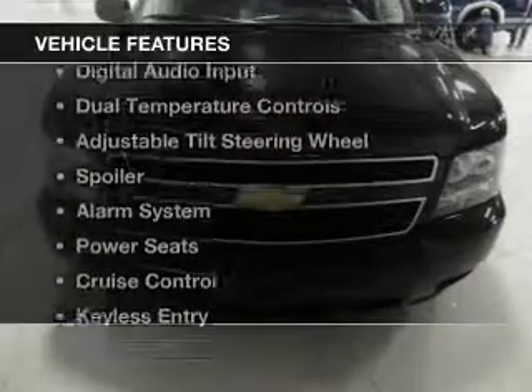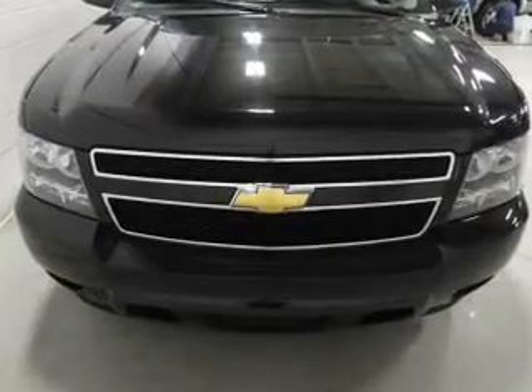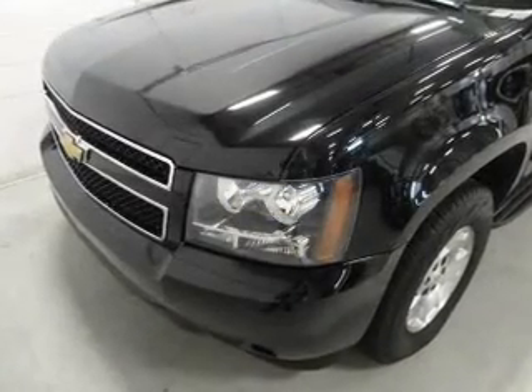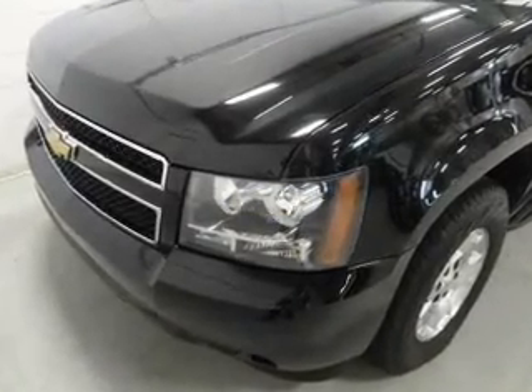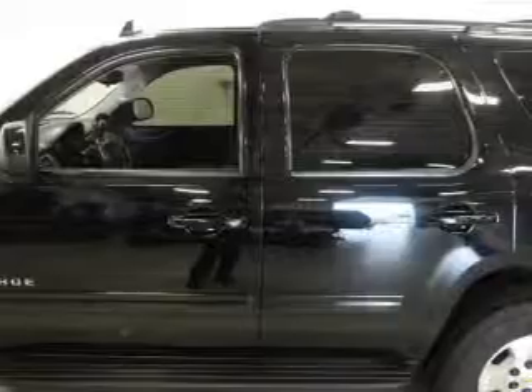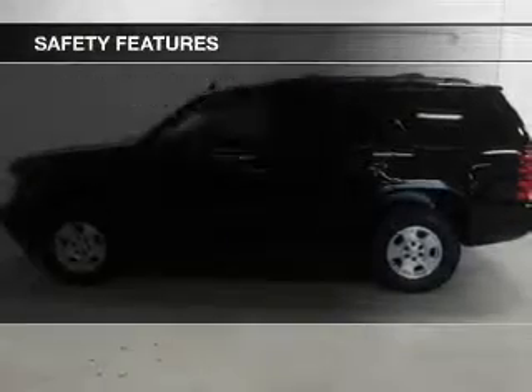The features include Bluetooth connectivity, Sirius XM satellite radio, digital audio input, dual temperature controls, an adjustable tilt steering wheel, a spoiler, an alarm system, power seats, cruise control, and keyless entry. Safety was made a priority with these features.